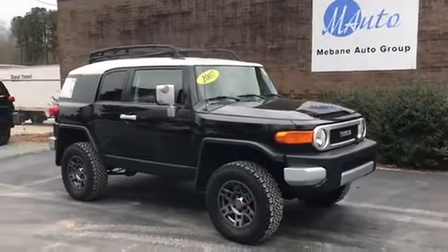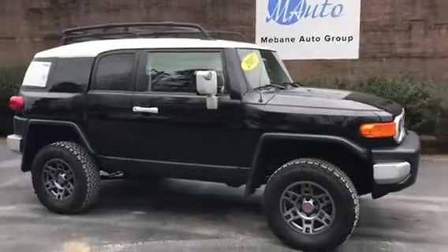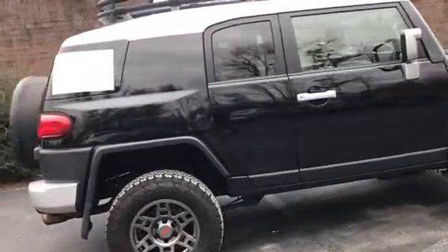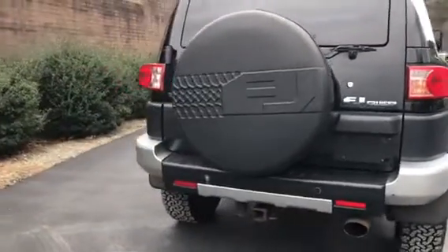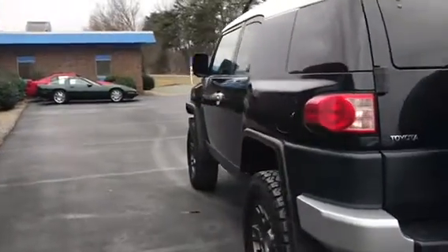Hi everyone, my name is Andrea. Welcome to Mebin Auto Group. Here we have a 2007 Toyota FJ Cruiser Sport four-wheel drive, V6 4.0 liter, with only about 145,000 miles.